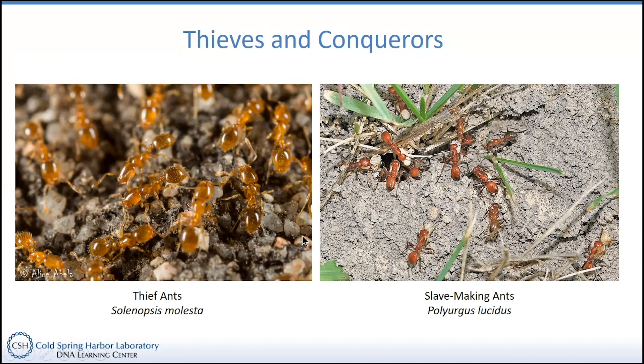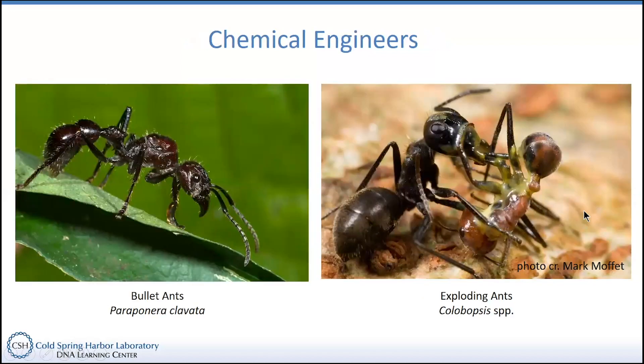Another northeastern ant would be Polyergus, the so-called slave-making ant. These guys take that larvae raiding to a new level. They'll go to another ant colony, take larvae, but instead of eating the larvae they'll bring them back to their own colony. They'll let the larvae develop into adults, and then they'll use those adults as their own workers to carry out the tasks of their own ant colony. It's pretty devious.